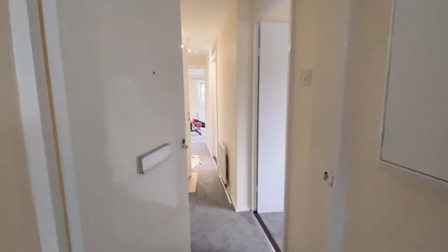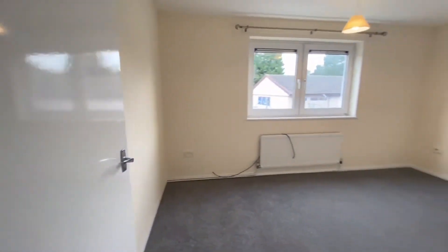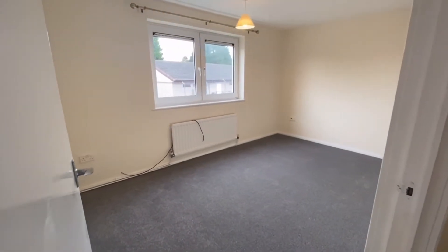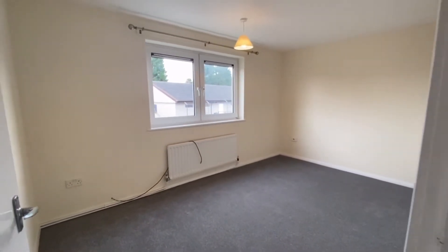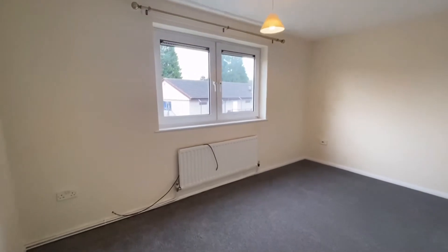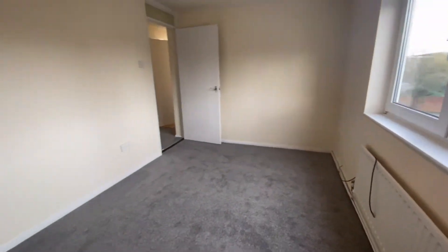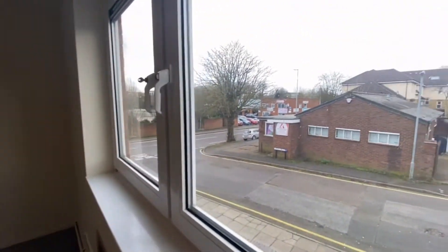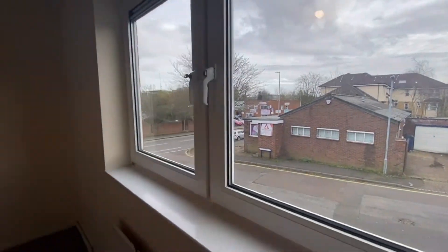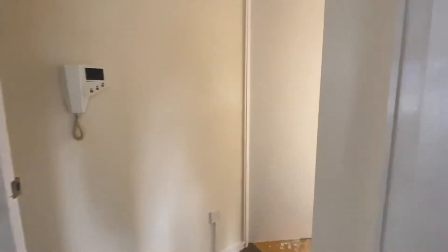As you enter, the first bedroom is towards the right — just right here. As you can see, it's very bright and very spacious as well, with a lovely view just outside.